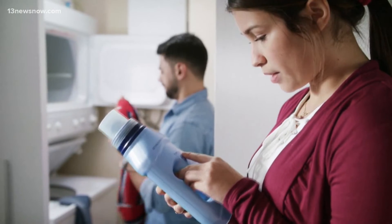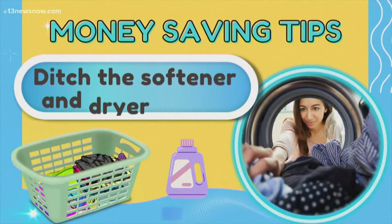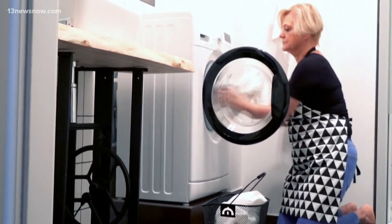Sometimes you use too much, and that's actually when you get buildup on your clothes. So it's less expensive because you're not using as much, and it's just better for your clothing to use the appropriate amount of laundry detergent. If you're using fabric softeners or dryer sheets, think again. Most of the time, if you use just a regular cycle, it's going to get your clothes soft. You don't need the extra additives, so stay away from those things and save money in the long run.